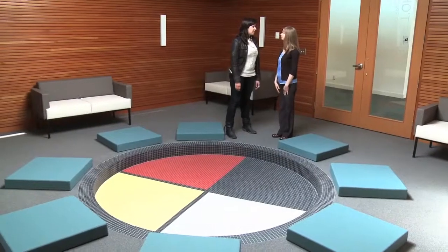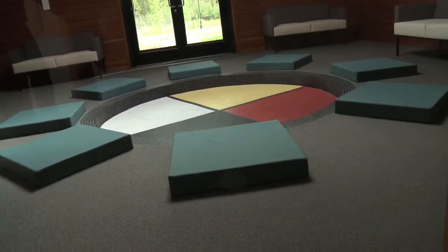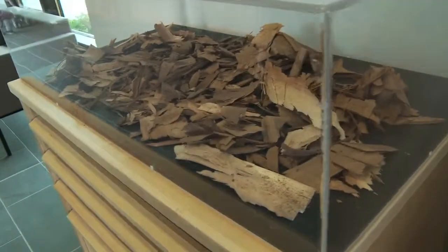We've now found ourselves in the sacred space. It's not open to the public. It's a place where First Nations groups can come with a focus on healing, traditional activities, and ceremonies.